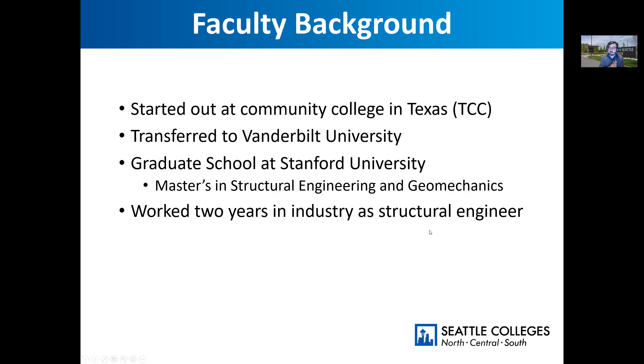Just a little background about me. I also started at a community college — I started in Texas, at Tarrant County College. So I know what it's like to be a transfer student. I transferred to Vanderbilt University, which was kind of cool. It was a private school that I thought I couldn't afford, but the nice thing about private schools is they often have lots of financial aid because they have donors.